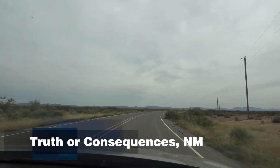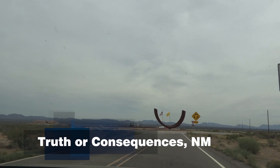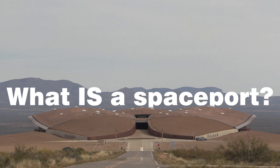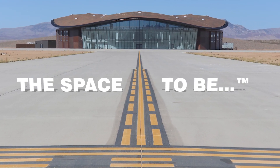You'll find Spaceport America in southern New Mexico, but only if you drive about an hour from the nearest town. What is a spaceport? Well, the space to be, according to its trademarked phrase.